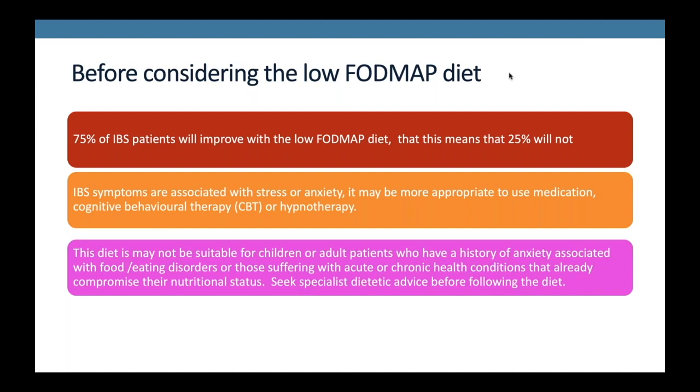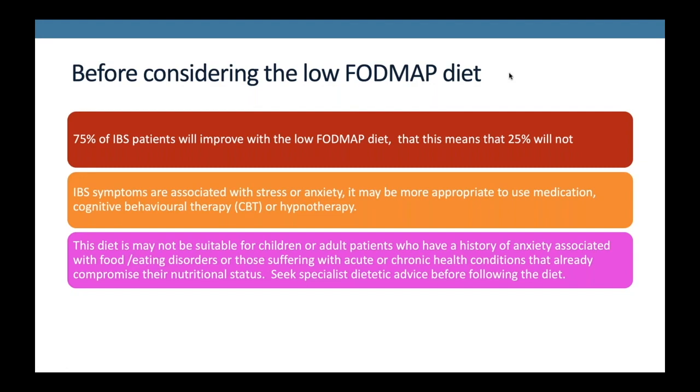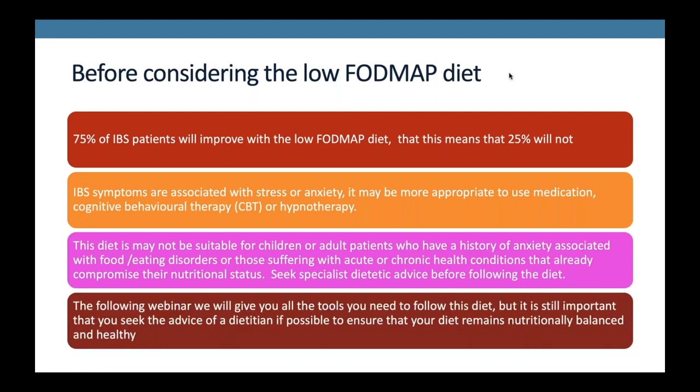This diet might not be suitable for children, or adult patients who have a history of anxiety associated with food or eating disorders, or those suffering with an acute or chronic health condition that already compromises their nutritional status. If you feel this applies to you, please seek dietetic advice before following the diet. It's important that if possible you seek the advice of a dietitian to make sure your diet remains healthy and balanced.